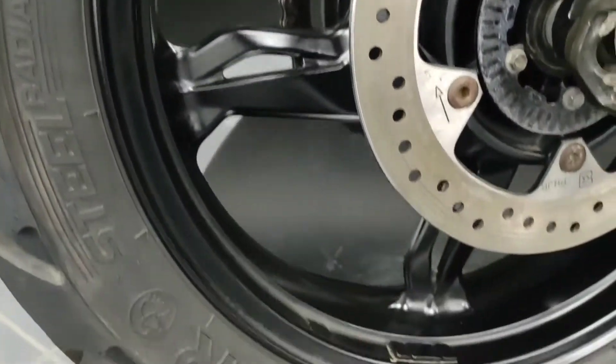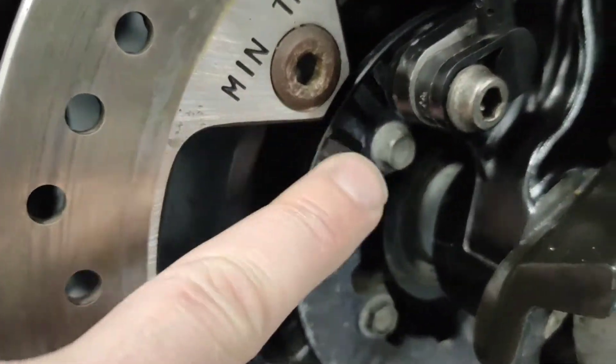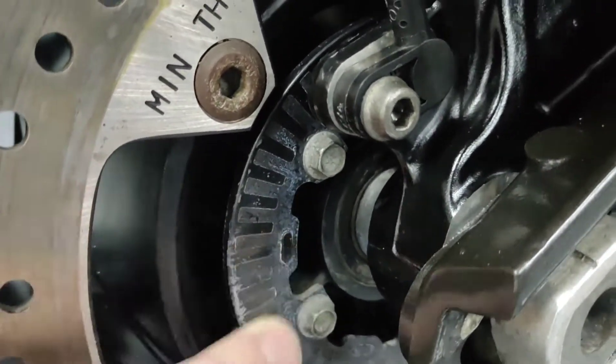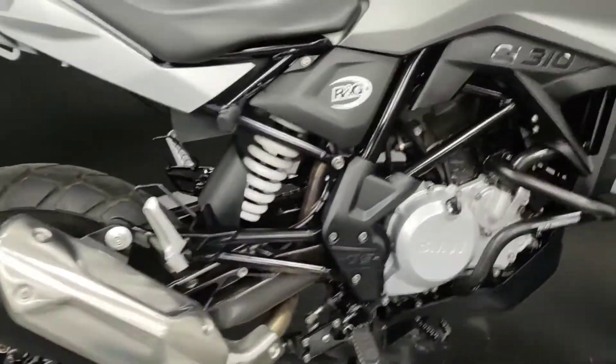Into the rear wheel — no major chips or anything like that on the rear wheel. Zooming right in here, there's a little bit of discolouration of the ABS ring, but that's pretty common on modern bikes.